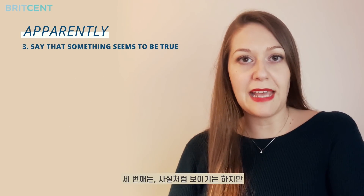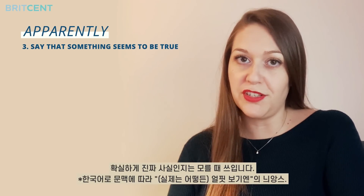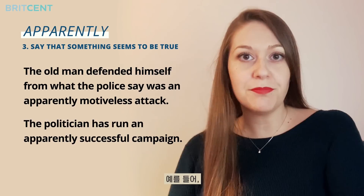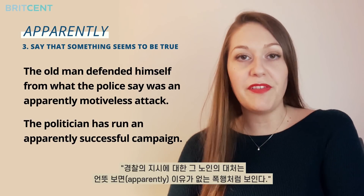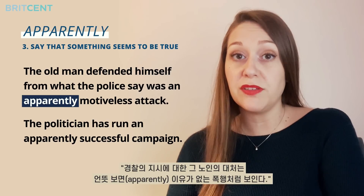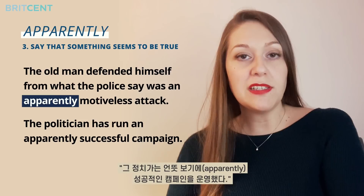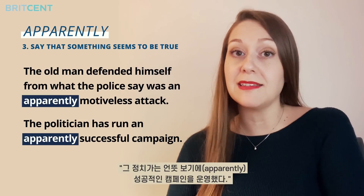The third use is to say that something seems to be true, although it's not certain. For example: the old man defended himself from what the police say was an apparently motiveless attack. Or: the politician has run an apparently successful campaign.